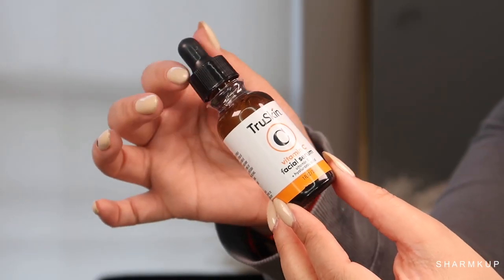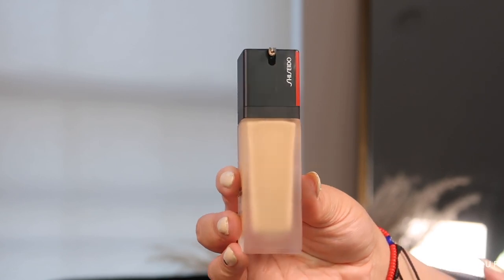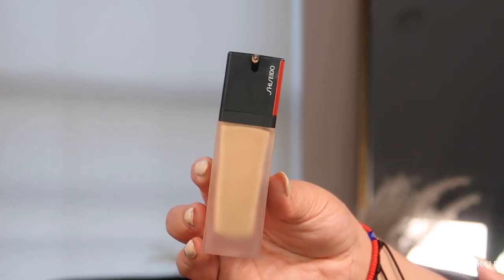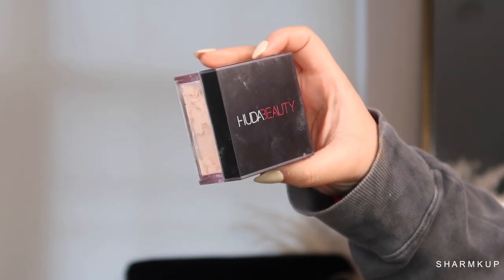Now I'll be taking this True Skin Vitamin C serum — I've been loving this serum to prep my skin for makeup. It's so hydrating and it gives my skin such a nice, beautiful, youthful look. I love their moisturizer as well; it also contains vitamin C and is so hydrating — I've been loving it because I've been super dry lately. This is my favorite foundation at the moment — not talked about at all — it's the Shiseido foundation in shade 310 Oak. I'll leave a link down below.